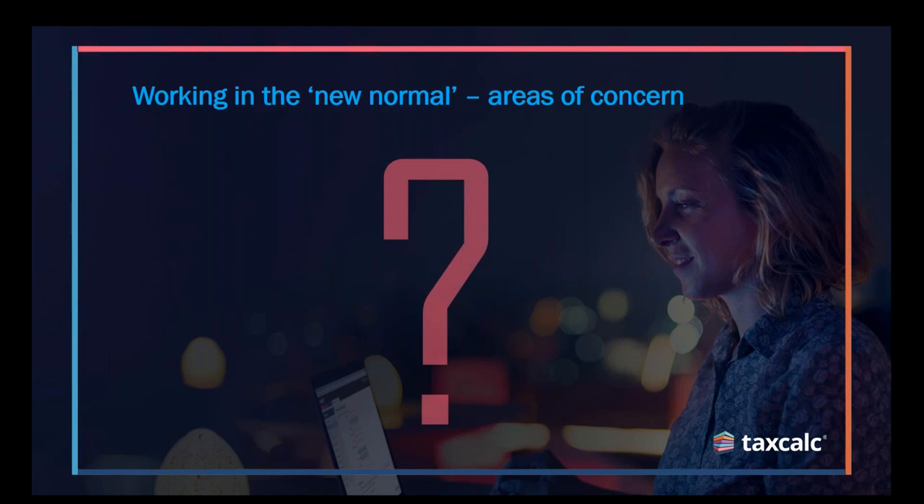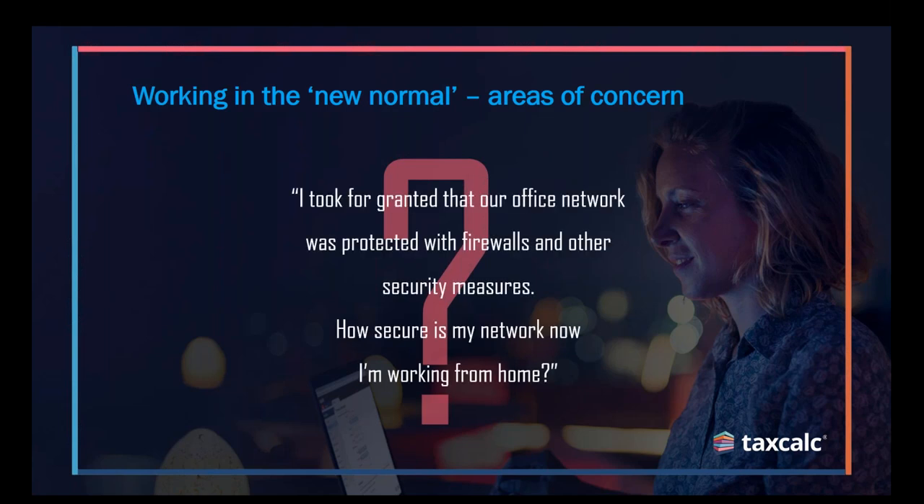We're all acutely aware 2020 has presented a number of challenges to our customers, and we believe this release is the perfect solution to help firms adjust to the new normal. One major challenge firms are facing at the moment is the problem of securely accessing your data, particularly clients' data, whilst working from home. Homeworking means that rather than being connected to a professional secured network like you might have in an office, we're instead relying on consumer broadband connections to keep our systems safe.